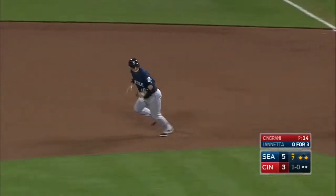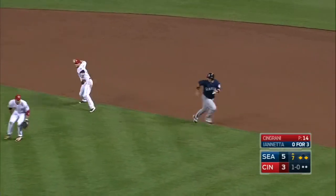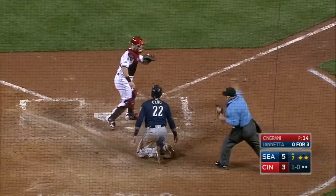1-0 pitch, nope, he'll go to first. Got him. And a rundown is on. Watch that runner coming home now — they're coming home, and out.